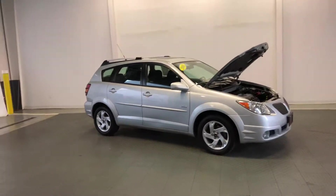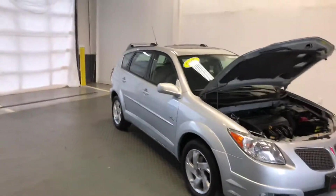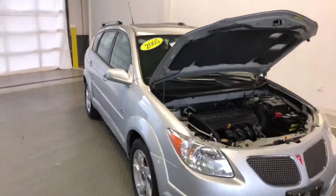Welcome to Newton Nissan. You can see other vehicles at newtonnissan.com. This is a 2005 Pontiac Vibe.